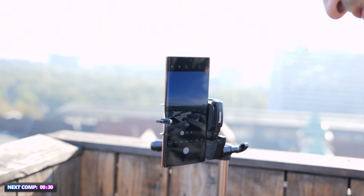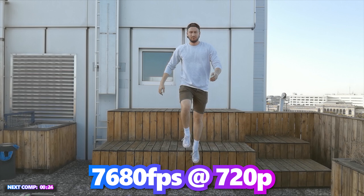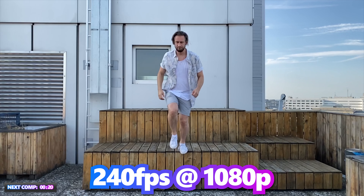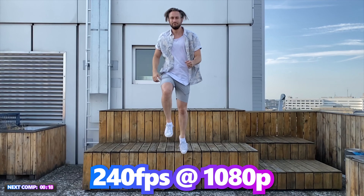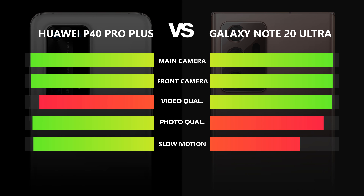The zoom is fun to use but not really a deciding factor. When it comes to slow motion, Huawei sets the tone with 960 frames per second in Full HD and up to 7680 frames in HD. The Note 20 Ultra offers 240 frames per second in Full HD and up to 960 frames in HD, which still records great slow motion video. The Huawei P40 Pro Plus features one of the best cameras compared so far, and rightfully takes home the point in this category.